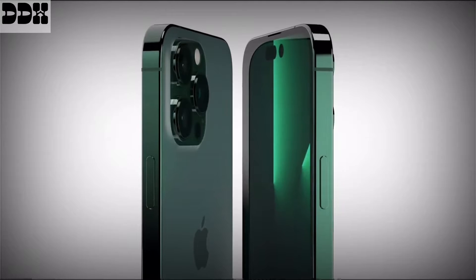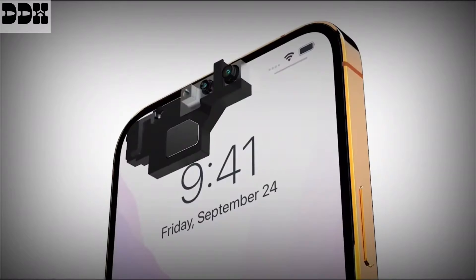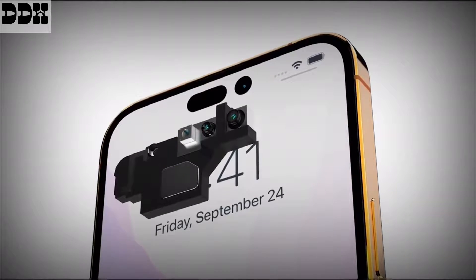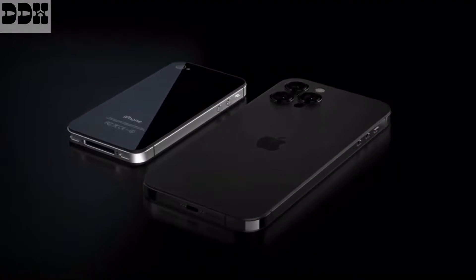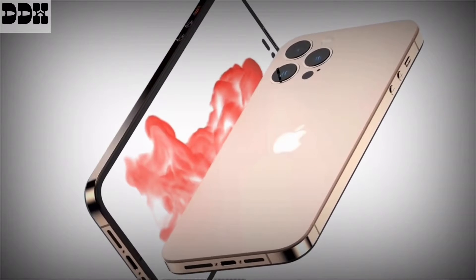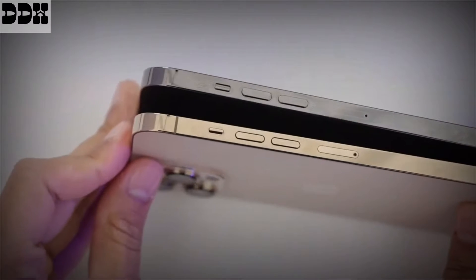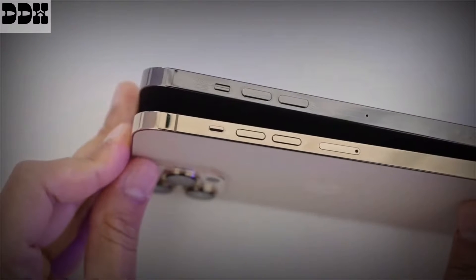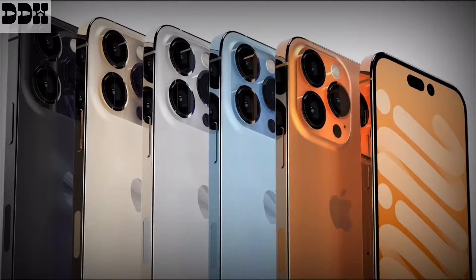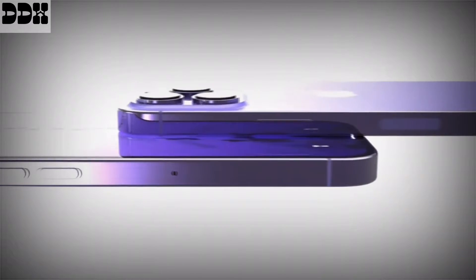The non-Pro model will still have the notch, while the Pro models will not. This will be one of the main ways to tell the difference between the two models at a glance. The Pro models also have slimmer bezels, and the overall design will look like an iPhone 12 crossed with an iPhone 4, in that it'll stick with flat edges. The volume buttons are slightly different in dimension, and the device is a bit thicker than the 13 model overall. Color options include midnight, starlight, with the current blue being swapped out for a lighter sky blue, and a new purple option coming in.